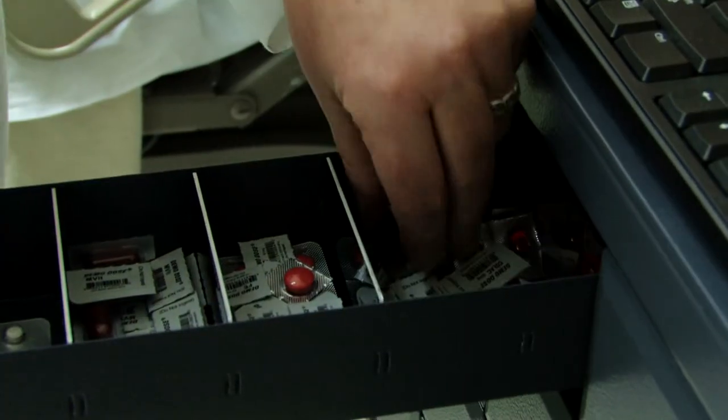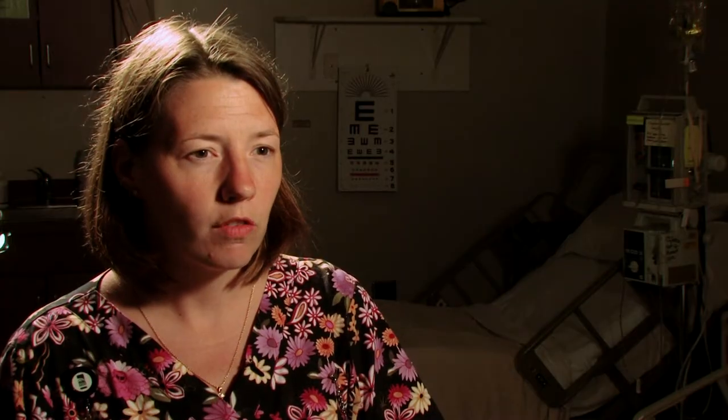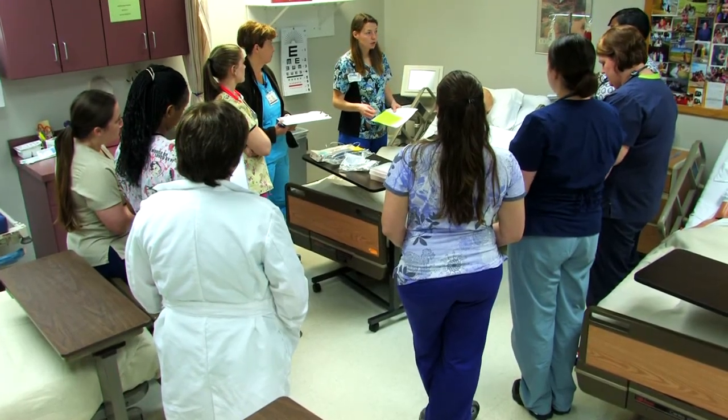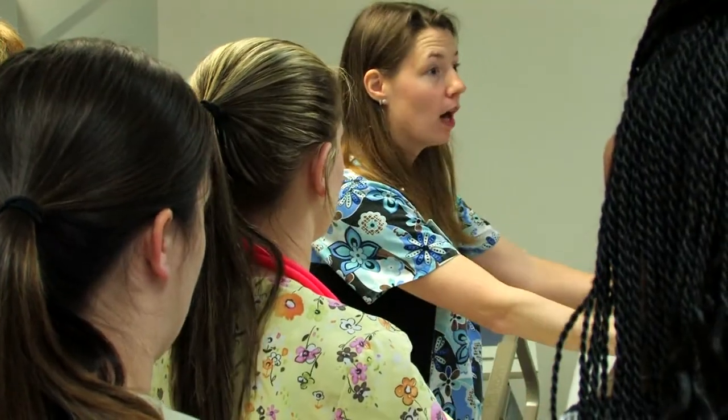We are also looking for computers to be at every bedside, because right now in the hospital setting nurses take computers to the bedside for almost all of their care. All of those things will help the students so that when they get into the clinical setting, they've already experienced it in our simulation center and feel comfortable and confident at the patient's bedside.